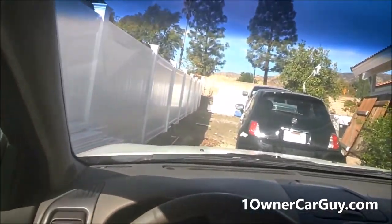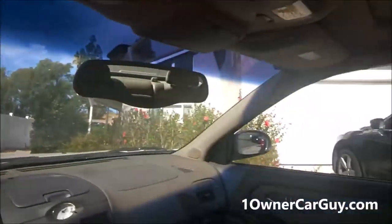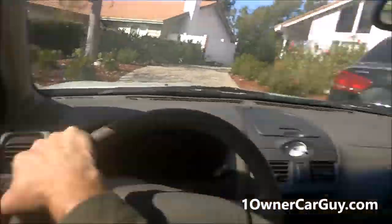Cold AC, sunroof, moonroof, all the options, one owner - I believe, I think it's one owner, in fact I'm almost positive. Beautiful car, full review on my channel. And I've actually got family I might be selling it to, which would be nice, because I like the car for anybody, especially family.